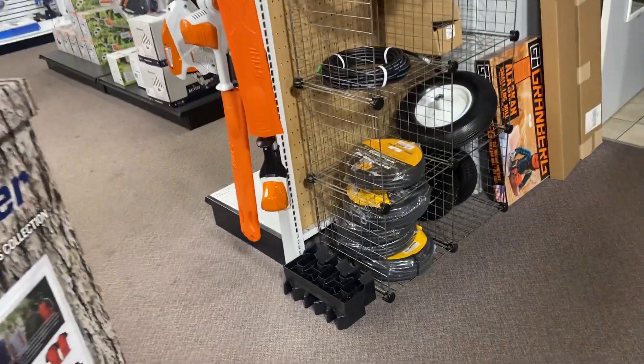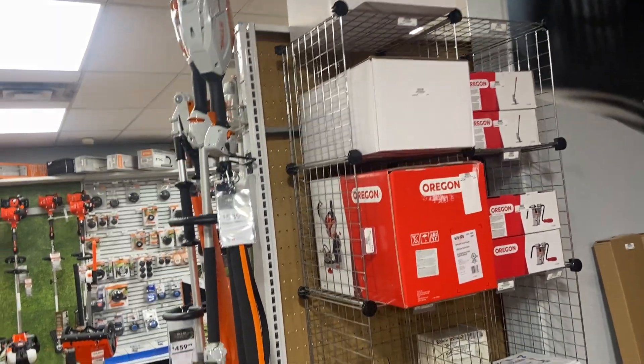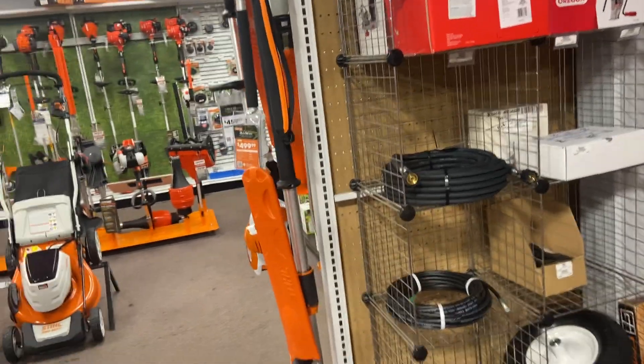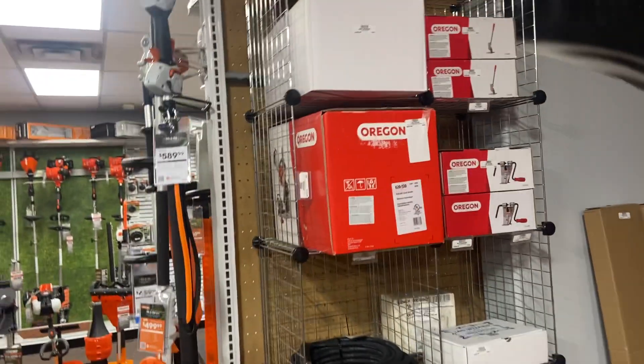We've got pressure washer stuff, chain grinders — Oregon chain grinders. We usually keep one in stock, plus chain breakers and chain spinners for guys that are in camp or do their own stuff.